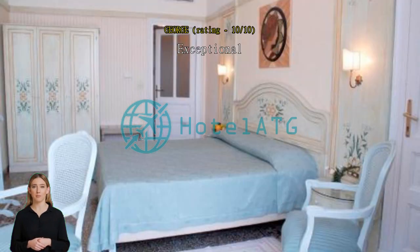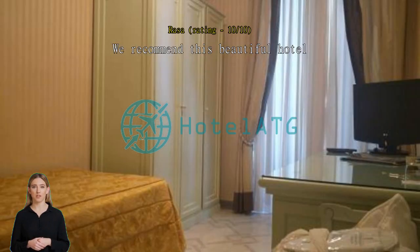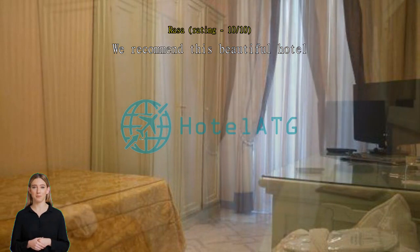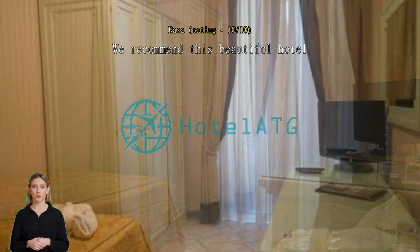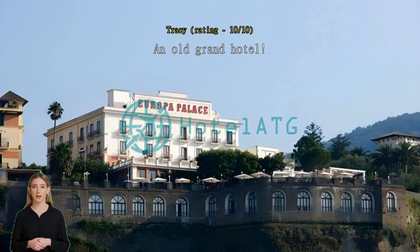We recommend this beautiful hotel because we were satisfied with everything: best location with amazing sea and Vesuvius views, plenty of choice for breakfast, helpful staff, cleanliness, etc. An old grand hotel — you can feel the former glory of this historic hotel. I loved it — the history and just the old-school vibe. Exceptional.